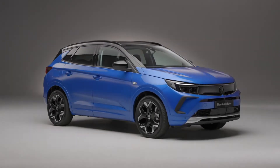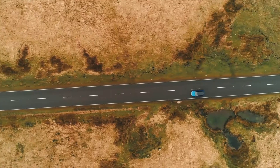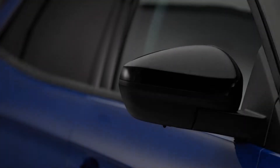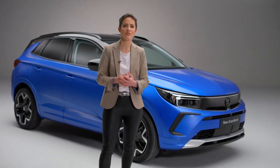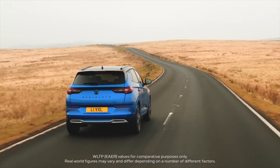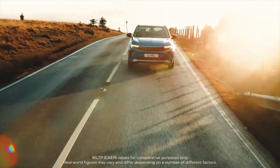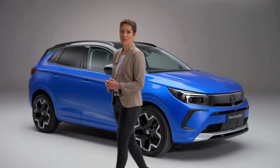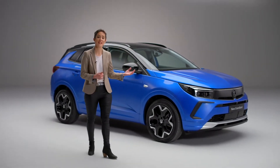This stunning new Grandland is a vital step on Vauxhall's mission to electrify Britain by making electric mobility available to all. Launching as a plug-in hybrid, the new Grandland offers a pure electric range of 39 miles whilst offering the long-range flexibility of a petrol or diesel car. It enables drivers to go electric but without compromising their driving experience. For those not yet ready to make the switch to electric, the new Grandland range offers a choice of petrol and diesel engines.